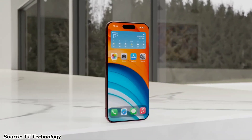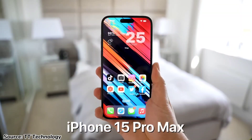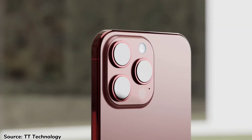So those are all the rumors and what you can essentially expect from the iPhone 15 Pro and 15 Pro Max. Let us know in the comments what you like and don't like about these features. If you enjoyed the video, you can subscribe, like, and even share. Thanks for watching, I'm Milan and I'm signing out.